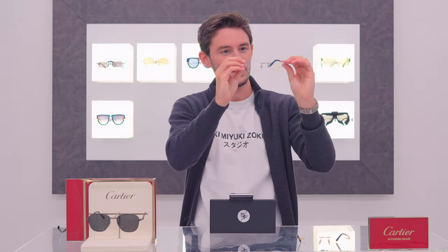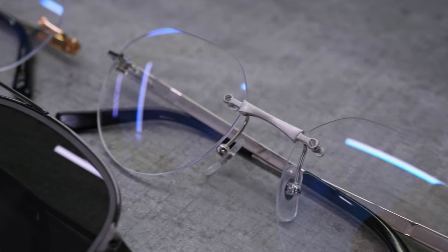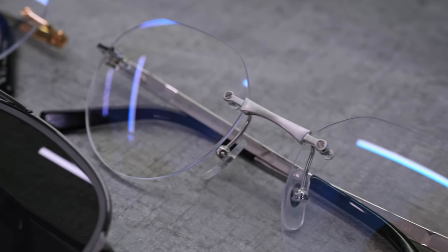You still have that sense of quality with these frames, but they're around 50% of the perceived weight on the nose and ears. In summary, they feel great. I also love the shield shape on these new models, which is characterized by a squared-off top, angular corners, and then a rounded bottom. I think that is one of the nicest shapes that Cartier have ever released in a rimless frame.